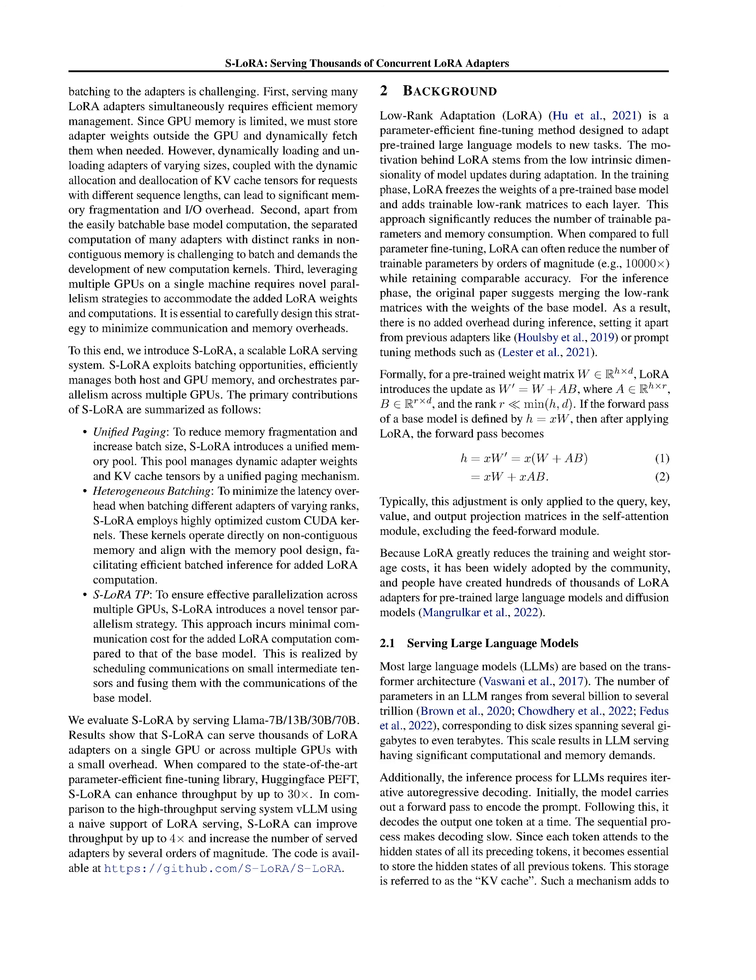LLMs have become widely used in various applications, and fine-tuning these models for specific tasks has proven to be effective. However, serving multiple fine-tuned variants of a base LLM concurrently can lead to reduced serving throughput and increased latency. In this paper, the authors propose S-LoRA, a scalable serving system that efficiently manages memory, employs optimized CUDA kernels for batched inference, and introduces a novel tensor parallelism strategy to serve thousands of LoRA adapters on a single machine or across multiple GPUs, significantly improving throughput compared to existing methods.